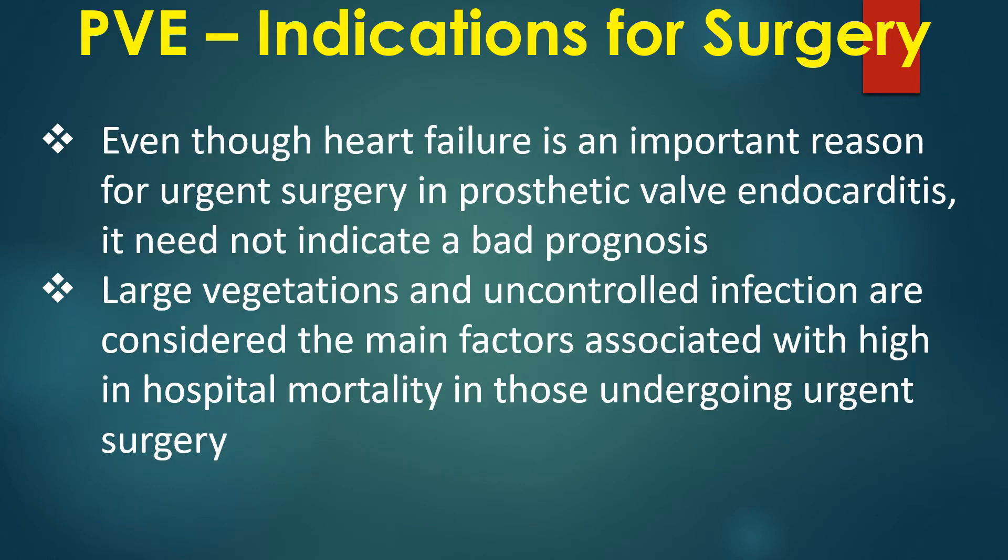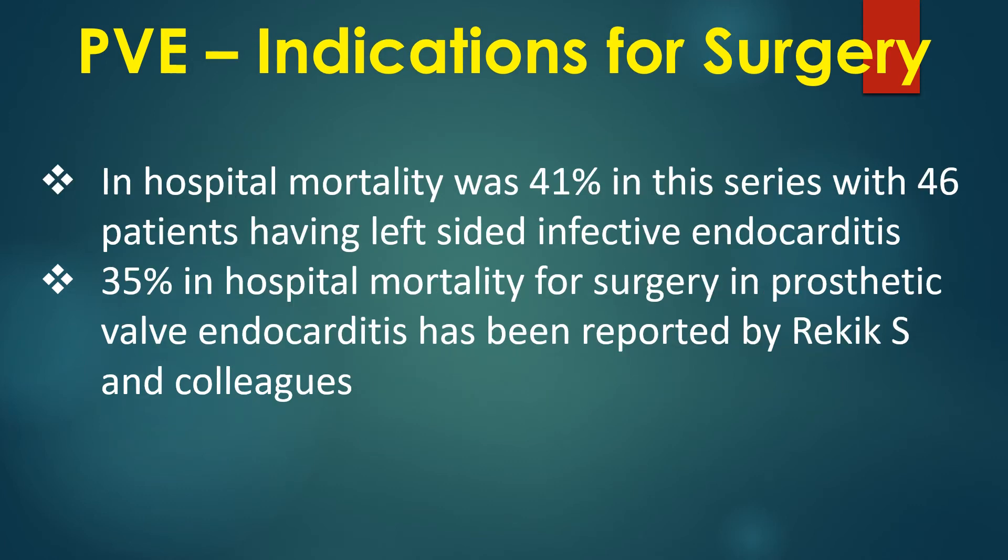Even though heart failure is an important reason for urgent surgery in prosthetic valve endocarditis, it need not indicate a bad prognosis. Large vegetations and uncontrolled infection are considered the main factors associated with high in-hospital mortality in those undergoing urgent surgery. In-hospital mortality was 41% in a series of 46 patients with left-sided infective endocarditis, and 35% in-hospital mortality for surgery in prosthetic valve endocarditis was reported by Rekic and colleagues.